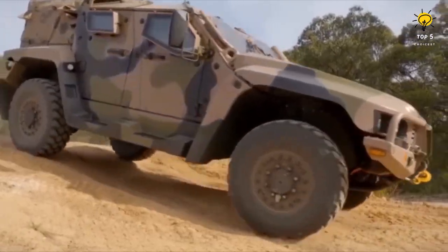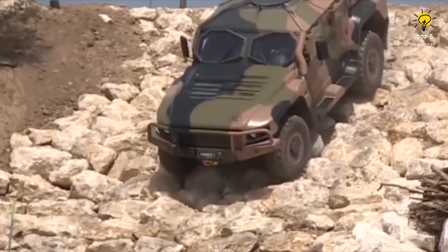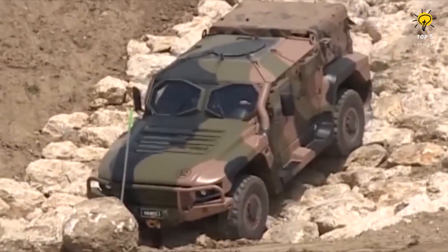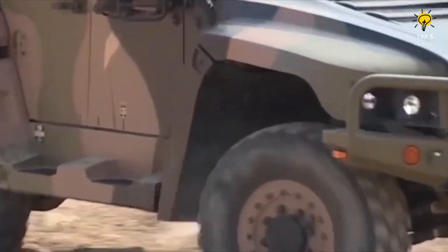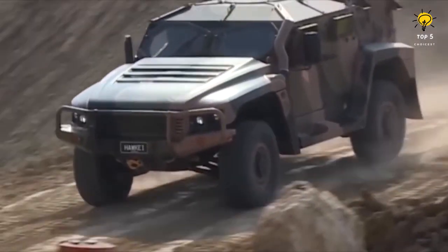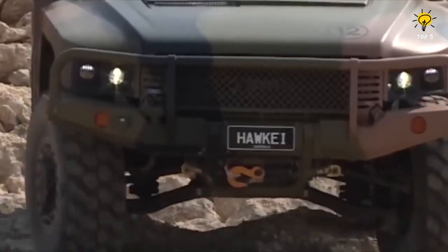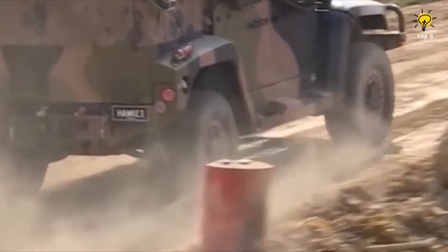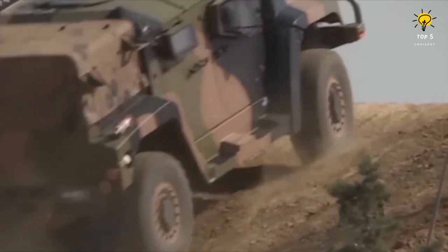A maximum of 5 people can occupy the vehicle, and it has a load capacity of 3 tons while weighing 7 tons. The vehicle comes equipped with a 268-horsepower engine and can reach speeds of up to 115 kilometers per hour with an impressive range of 600 kilometers. The Hawkeye is armed with STANAG 1 level armor and is currently serving in the Australian Army.